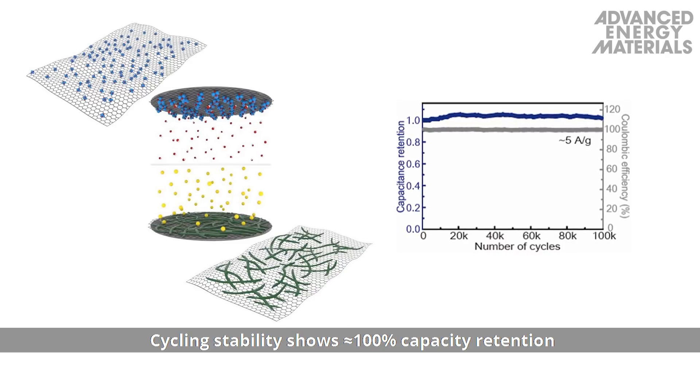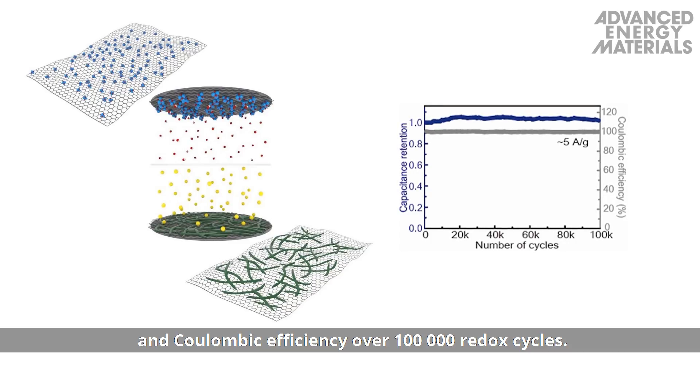Cycling stability shows approximately 100% capacity retention and coulombic efficiency over 100,000 redox cycles.